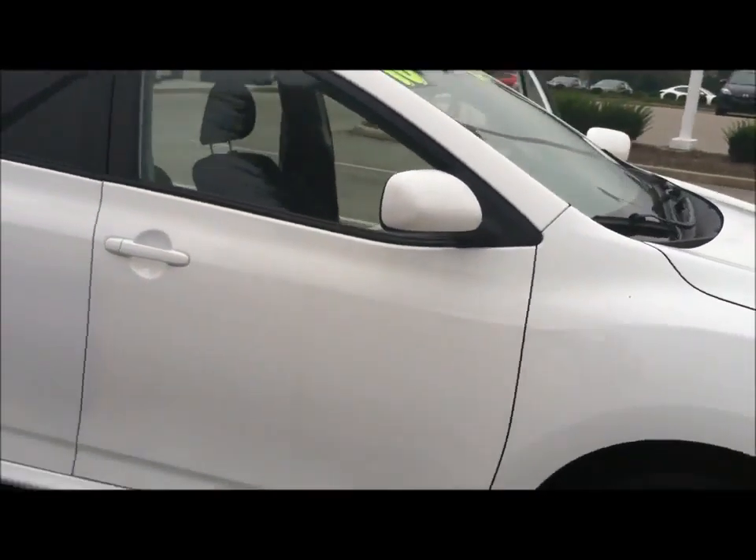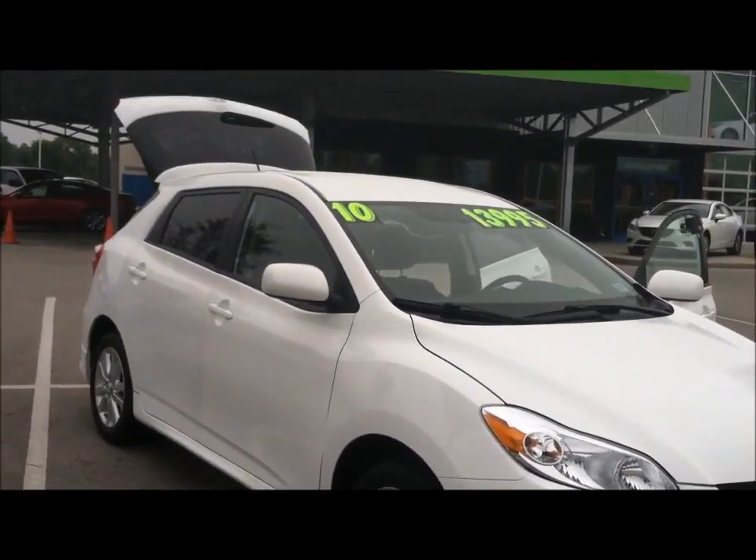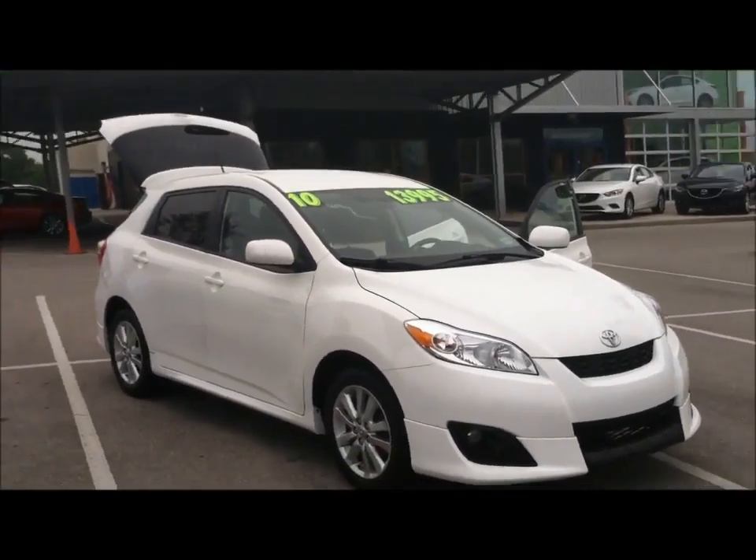Nice four-door versatile Toyota Matrix here at Alton Blakely. Give me a call or a text at 606-383-0363. Look forward to hearing back from you. Have a great day.